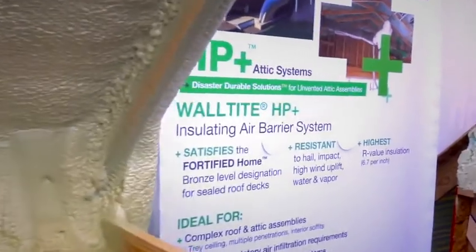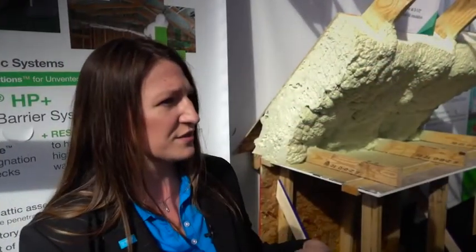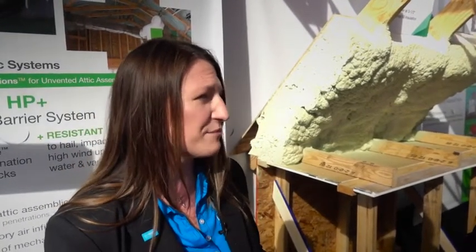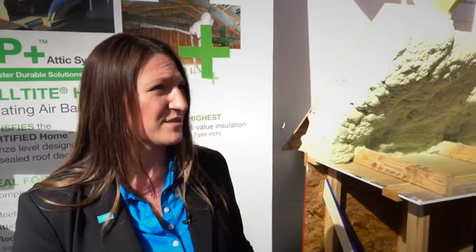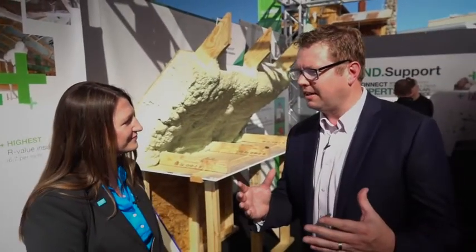We have an assembly or a system called Disaster Durable Solutions. That actually allows homeowners to receive potential insurance premium reductions within the Fortified Home program, due to not only the structural capacity that the closed cell can provide against hurricane force winds, but also due to the fact that it is a secondary water barrier. It can resist moisture transmission into the home and it's recognized as a secondary water barrier.